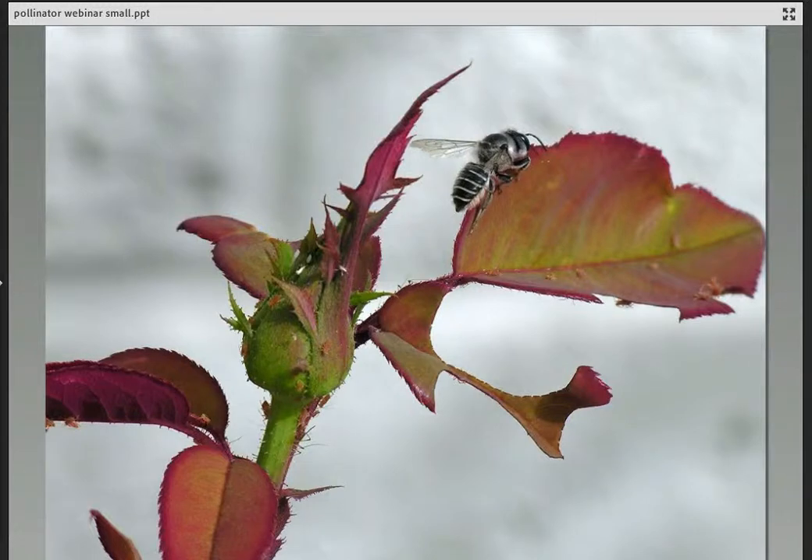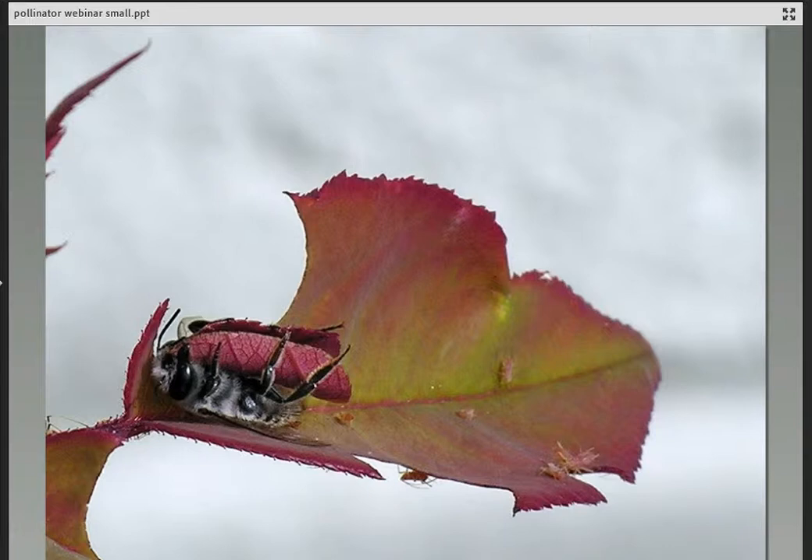Cavity-nesting solitary bees like this leafcutter bee work differently. Here she is on a rose leaf, cutting a big disc of leaf — some portions oval, some round — rolling it up and flying to a twig, pulling the leaf disc down to make a mattress and line the nursery walls. She then gathers pollen and nectar to make bee bread, brings it back into the twig, lays an egg, and uses more leaf discs to seal off that little cell for her offspring.